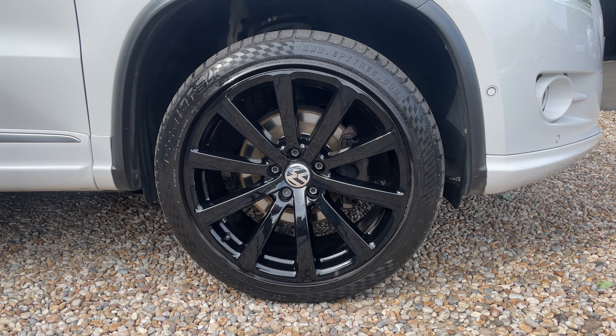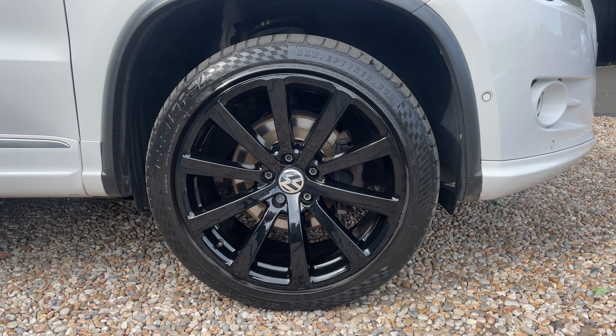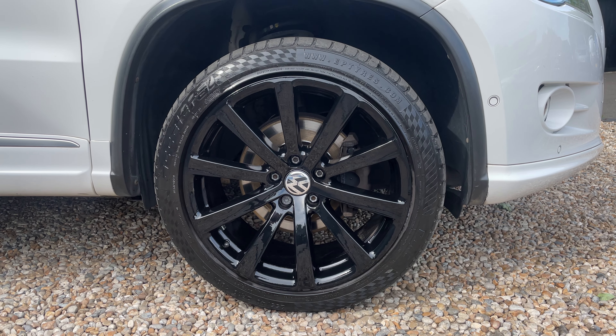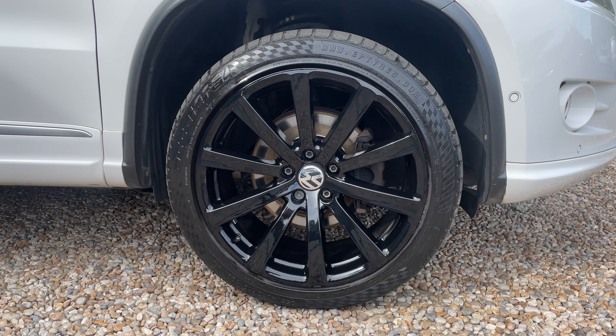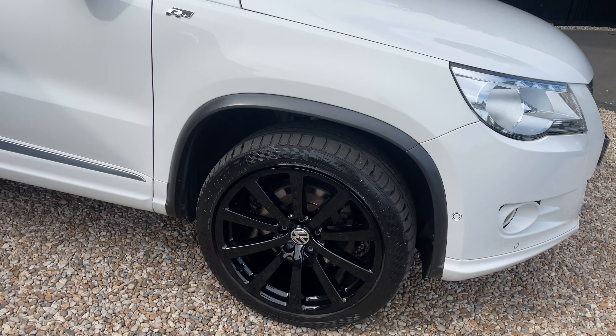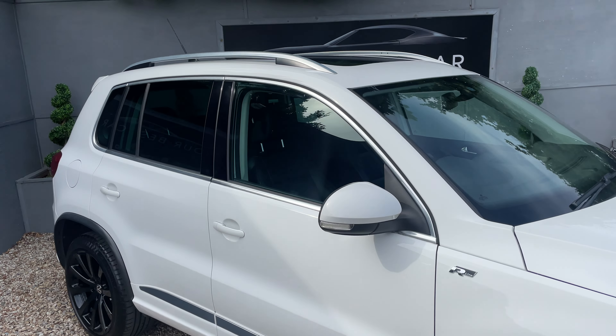We'll start with this first alloy wheel — all of these are gloss black 19-inch wheels, all completely unmarked with new VW center caps to match. No curbing; it just looks terrific on this beautiful white car.